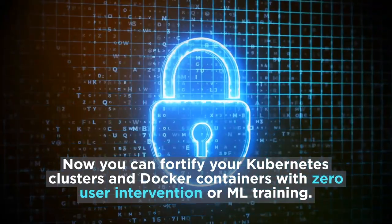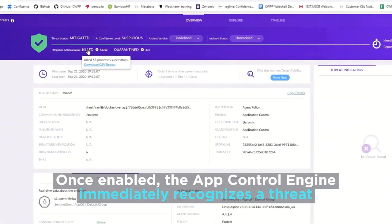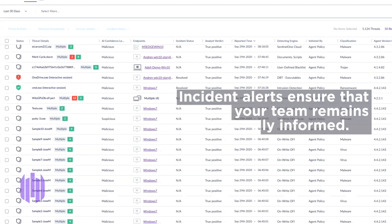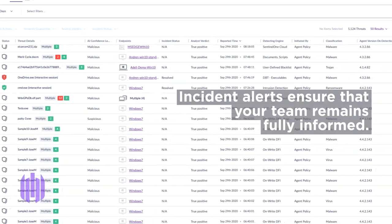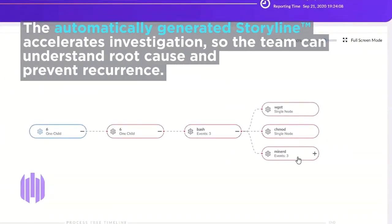Once enabled, the App Control engine immediately recognizes the threat and kills the process in real time — no human intervention, no frustrating delays. Incident alerts ensure that your team remains fully informed. The automatically generated storyline accelerates investigation.